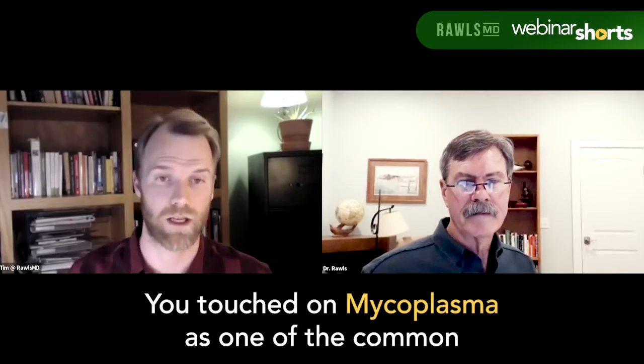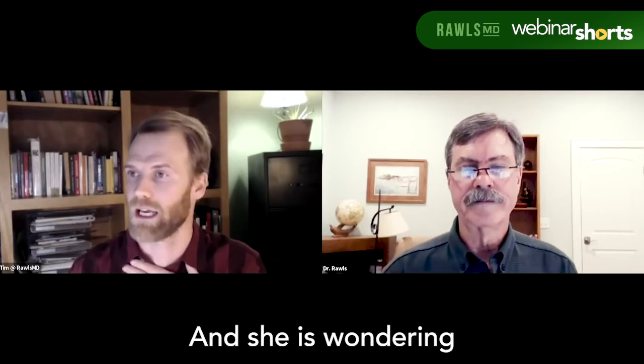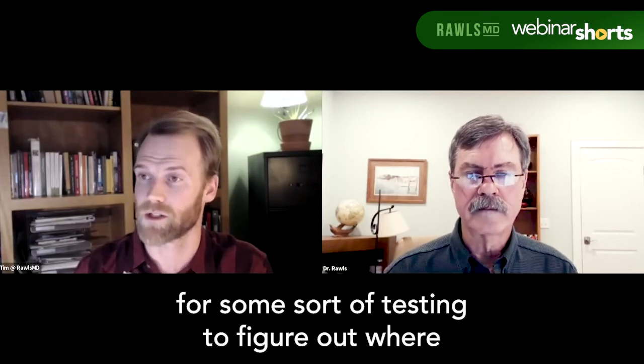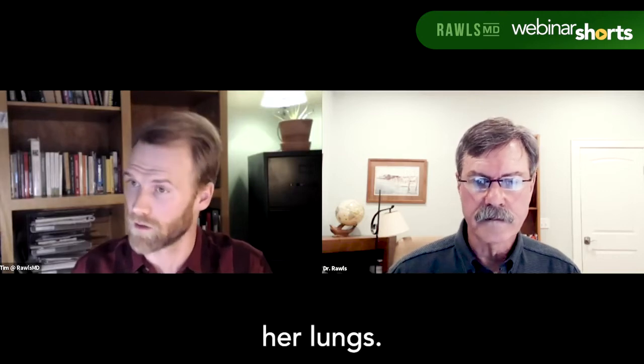A question from Betty: you touched on mycoplasma as one of the common co-infections related to joint issues, and she is wondering if she should ask her alternative doctor for some sort of testing to figure out where the mycoplasma is in her body. It seems to have targeted her lungs.